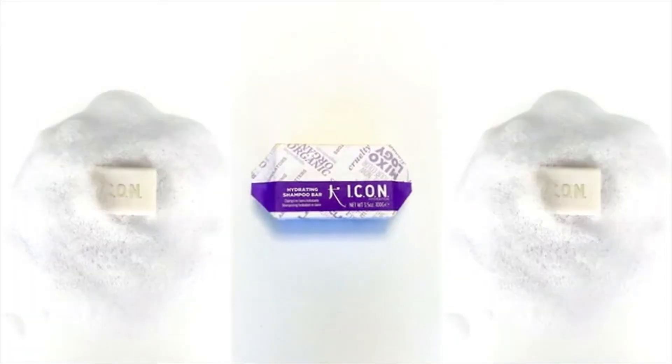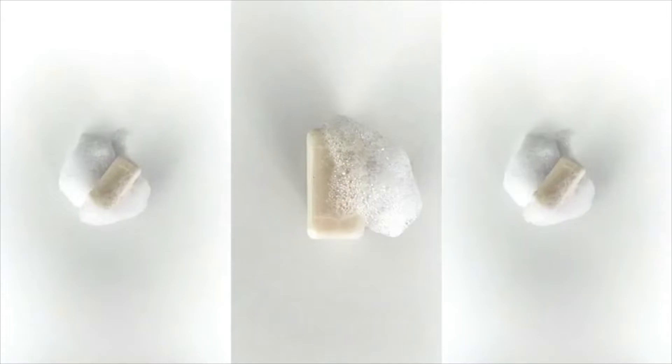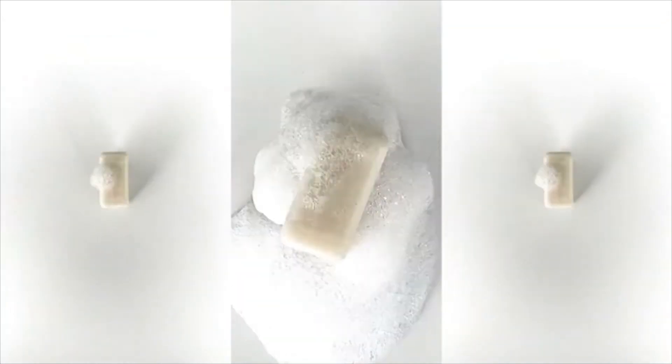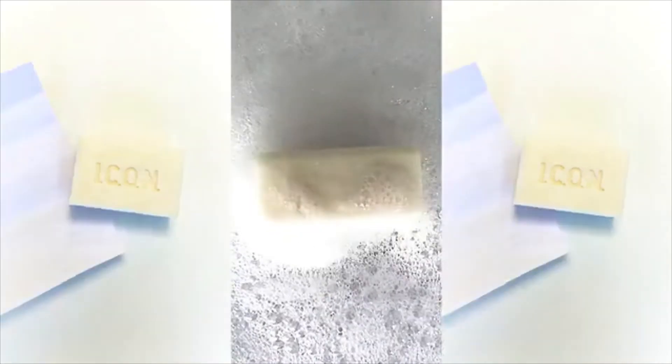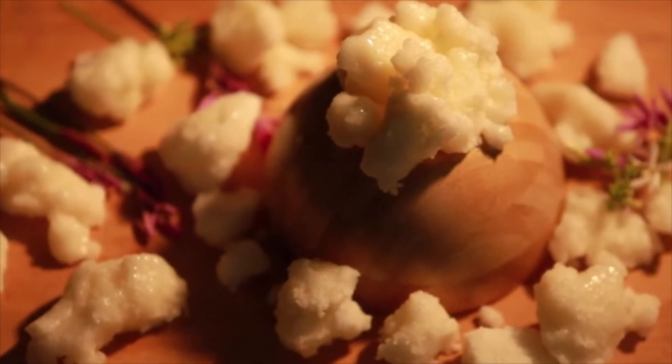Our hydration bar has hit the mark in so many aspects. Although rubbing a bar at first might take some time getting used to, the luxury of this bar will easily allow you to feel how nourished each strand of hair is, with a blend of raw plant-based ingredients, amino acids, and natural shea and seed butters.